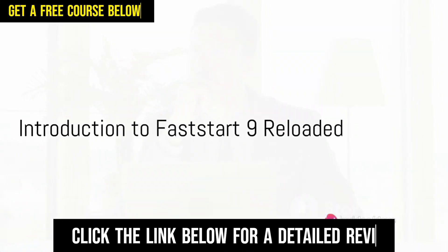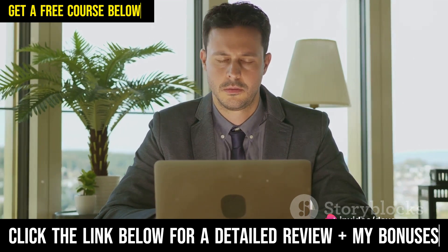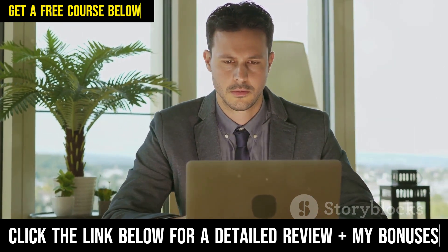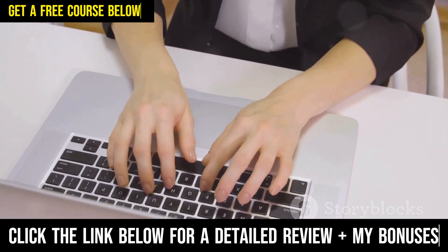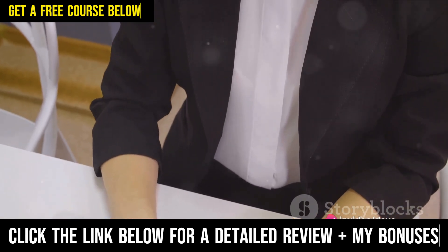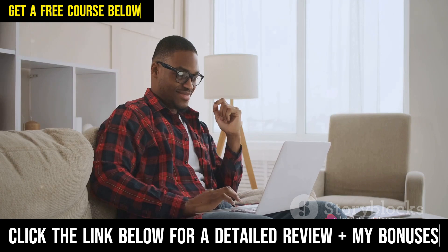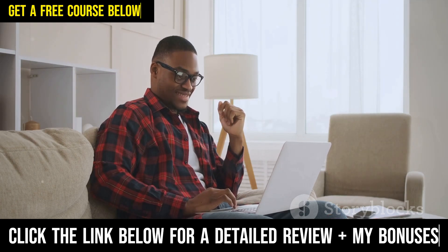After 4 years, Fast Start 9 Reloaded is finally here. Barry Rogers released the original version of Fast Start 9 about 4 years ago, and this was what really got things going for me. That course taught me how to build my first funnel, which led to having my first email list, but more importantly it also turned into my first affiliate commissions on ClickBank. It was a real eye-opener after all the shiny objects that I had gone through, and this new version is even better.